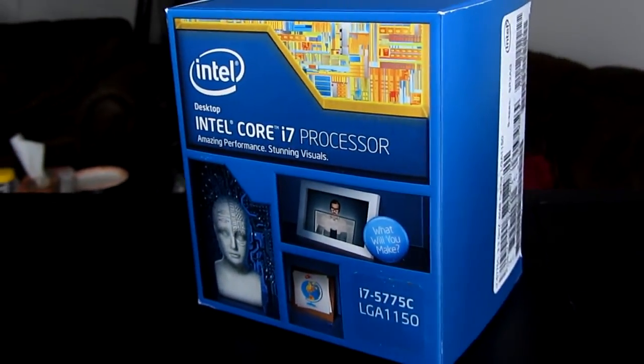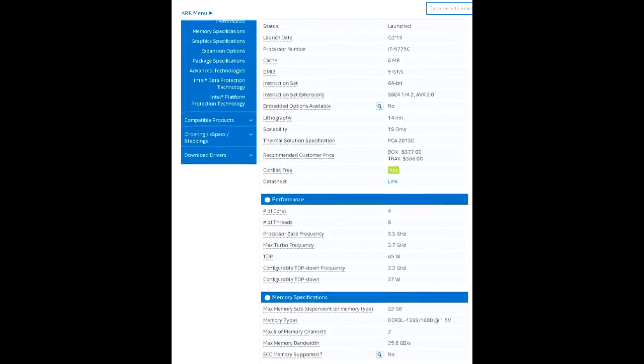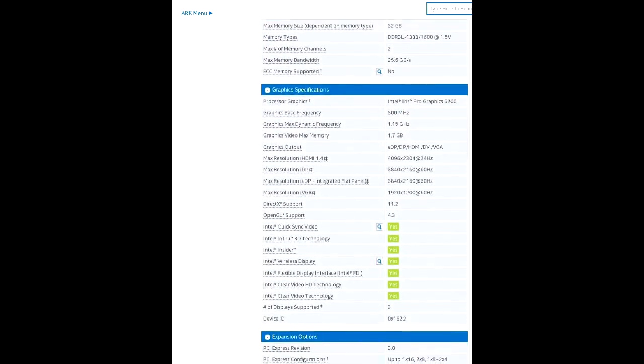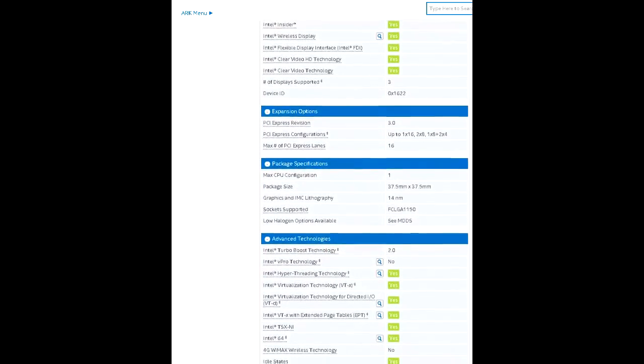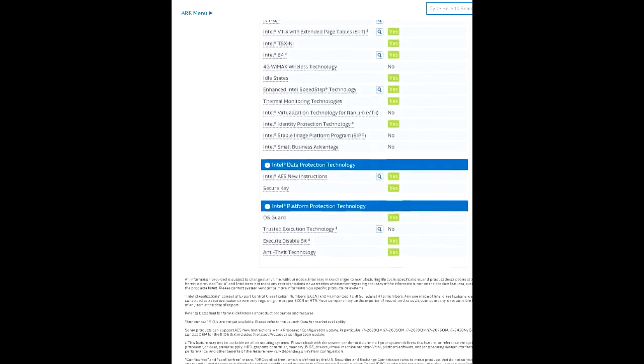Let's start off with the basic specifications of the CPU. It's got an LGA 1150 socket and works in your typical Z97 motherboards. It's got four cores with eight threads, a base clock speed of 3.3 gigahertz, turbos up to 3.7 gigahertz, and has a TDP of 65 watts.